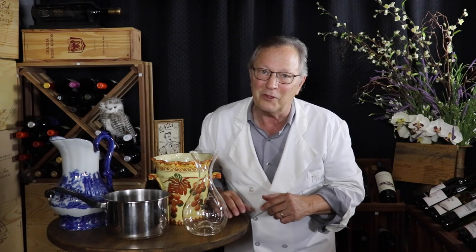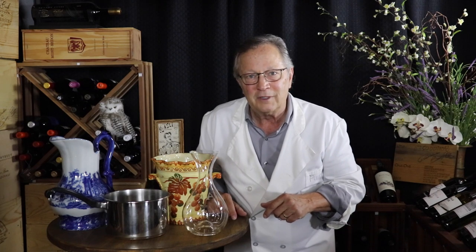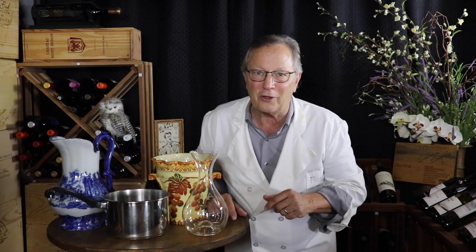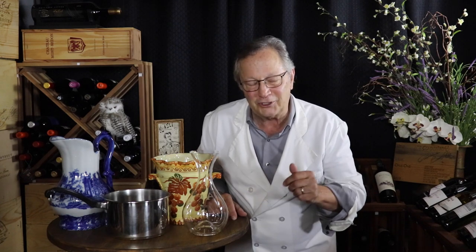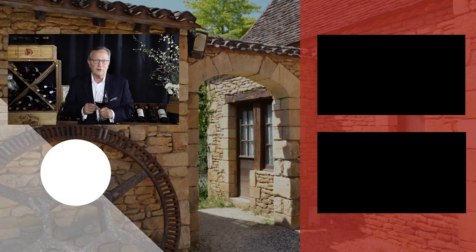Folks, remember, if you want to be certified as an Asti Wine Consultants Official Wine Myth Buster, just click the link in the description and fill out the form. It's an exciting journey to walk through these myths with you. Thanks for being part of the Posse. Cheers. Hey Posse, thanks so much for investing the time to watch this video. I trust it was helpful to you. If you have any questions, let me know in the comments below. And please consider hitting subscribe. If you're interested in buying some wines, check out this link — we've got some wonderful discounts.